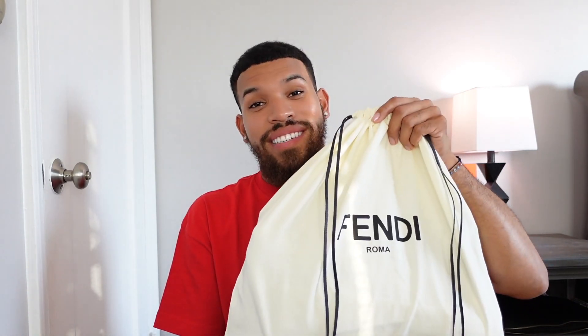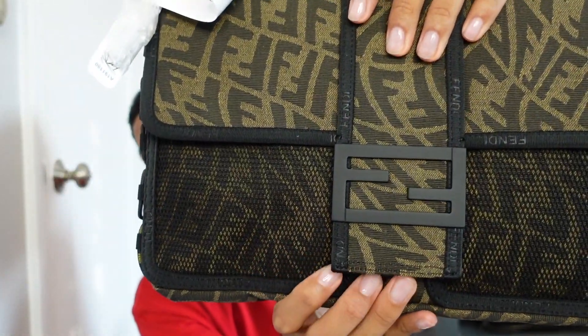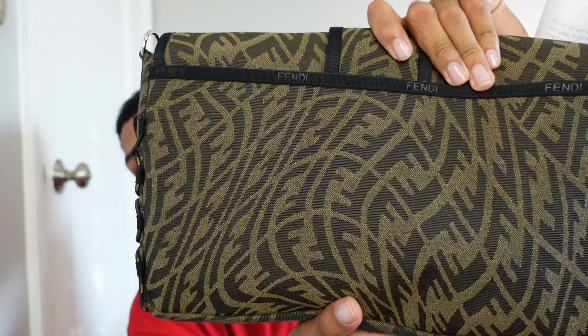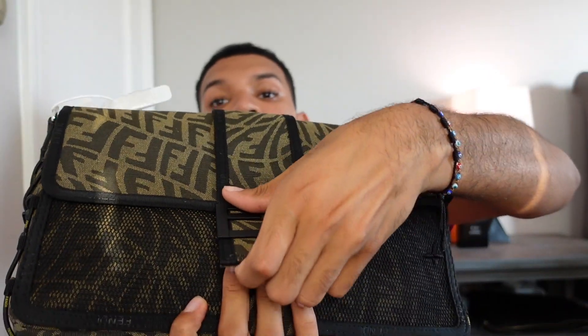One pointer already: when designers do special collaborations they usually tend to switch up the packaging as well, and Fendi didn't do this one justice unfortunately. It's bigger than I anticipated. So this is the men's Fendi large baguette. Here we go — there are the FFs on the front, the FFs all over the back, and on this side there's like a bungee cord-looking tie. When we open her up — I've never seen this bag in person before.